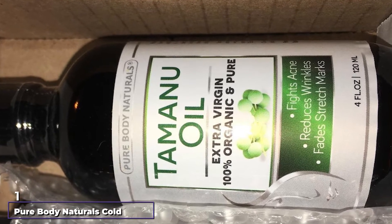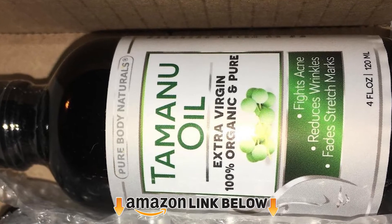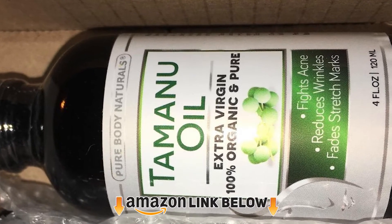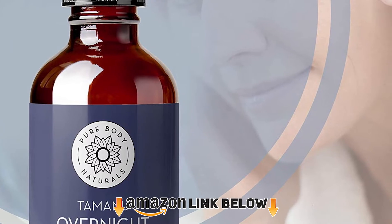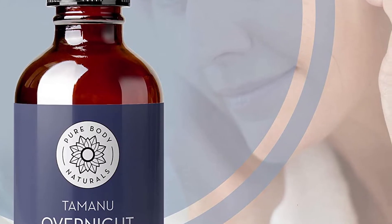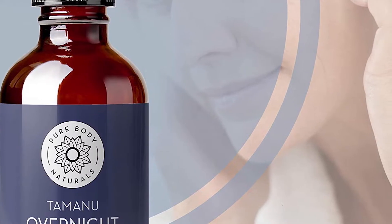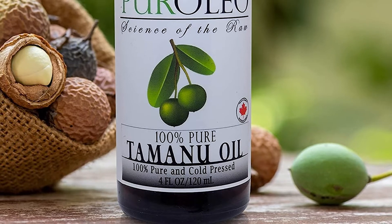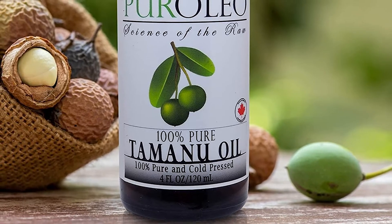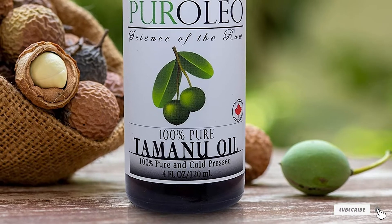At the first position of our list, we have Pure Body Naturals Cold-Pressed Tamanu Oil. Compared to other essential oils, Tamanu Oil is less known. However, for many years it has been a valuable tool for treating skin issues like scar formations. Therefore, getting products that have Tamanu Oil as a base ingredient, such as this one from Pure Body Naturals, is a good step towards solving those skin issues, especially psoriasis.